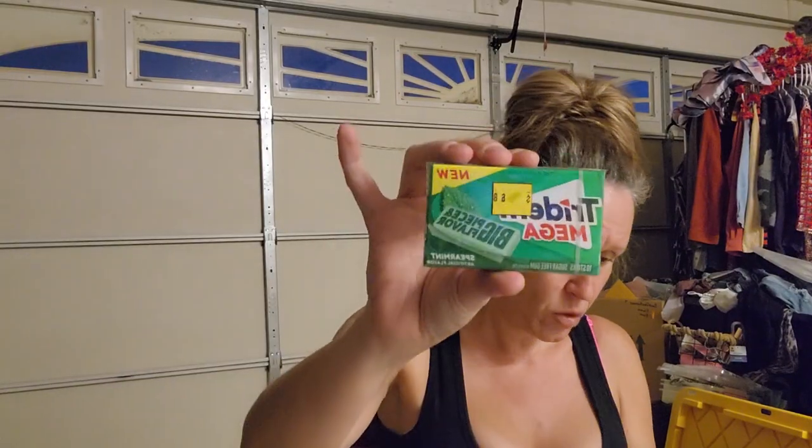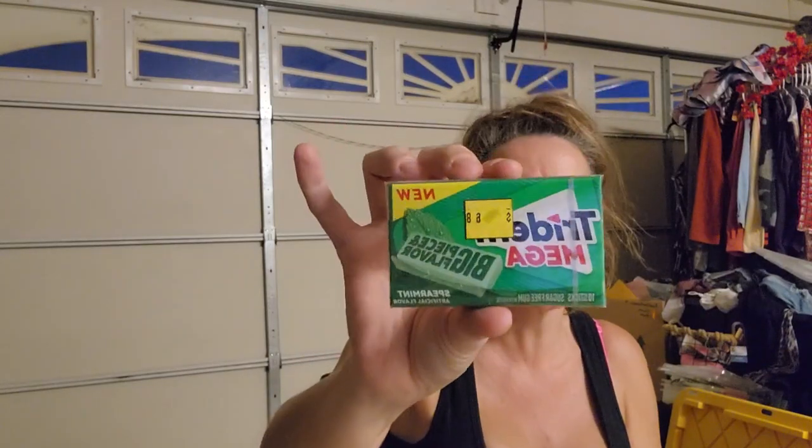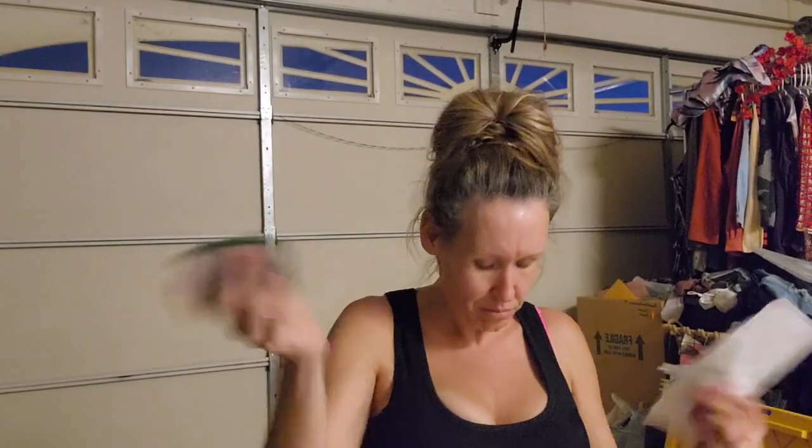I pack my 18-year-old's lunch when he goes to work and he loves to take gum, so I found this Trident Mega Experiment 10-piece pack. Normally 68 cents - actually looks like it's normally $1.35 - and I paid 67 cents for 10 pieces of gum just for him to take to work.